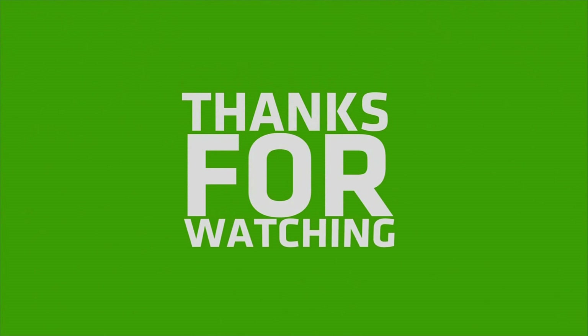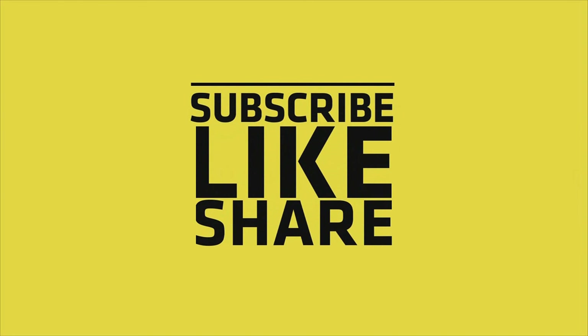If you liked my video, please do like, share, and comment. Don't forget to subscribe to my channel and press the bell icon.